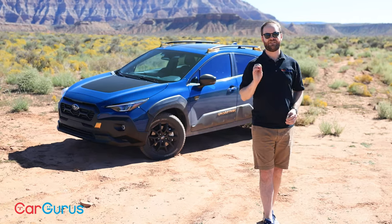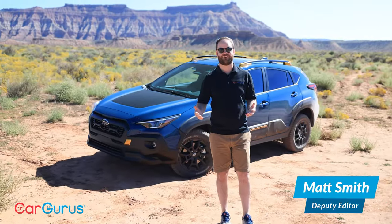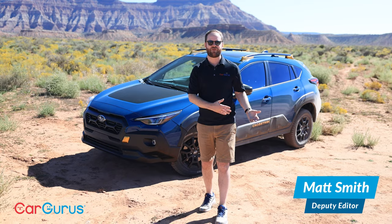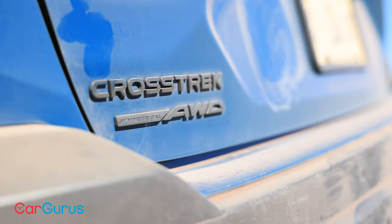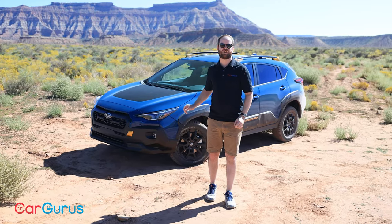Behind me is a very dirty Subaru, and that makes sense because Subarus are often very dirty. They're bought by people who want a vehicle that they can take from their home to the trail. And this 2024 Subaru Crosstrek can go a little further, because this is a Crosstrek Wilderness.